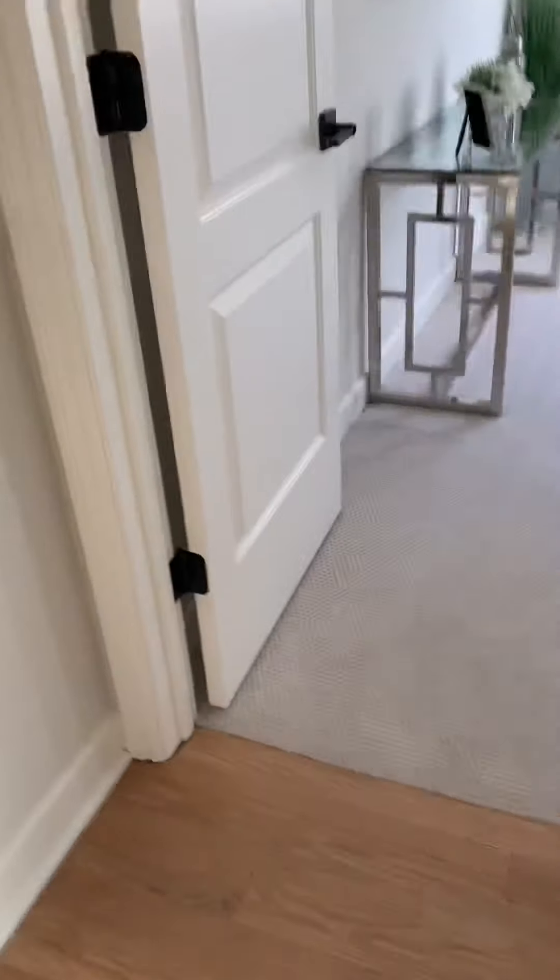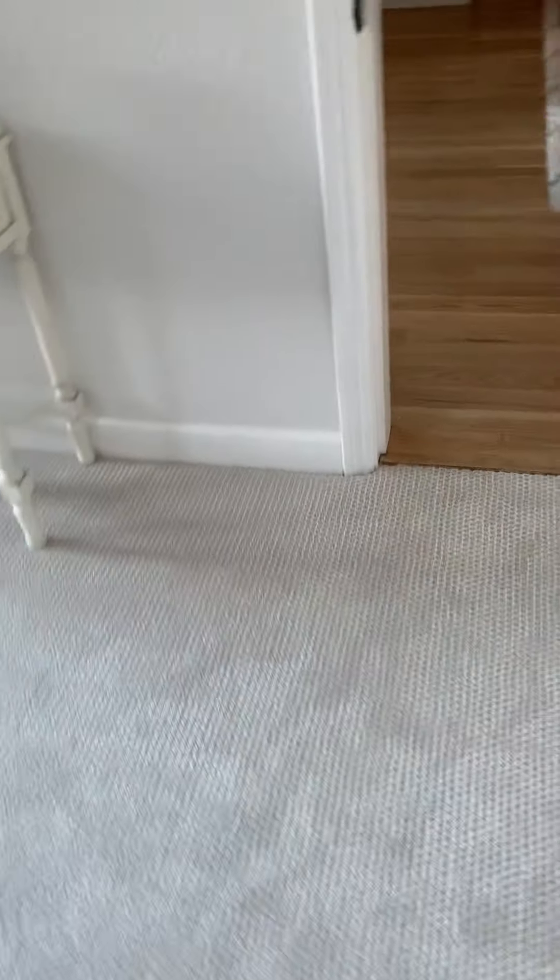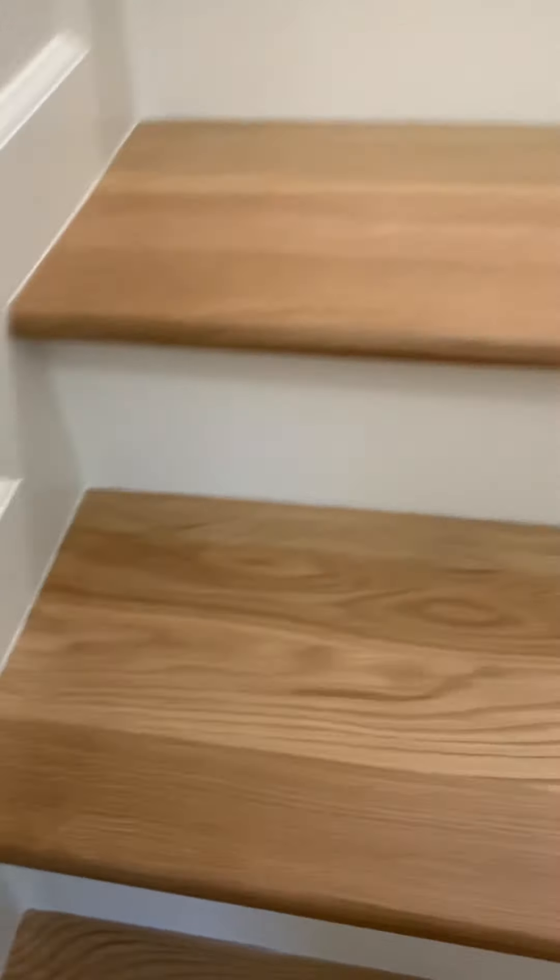Gaps at end of stair tread — let's check that. Also checking the other closet light while we're down here. Making sure all the shelf closets have lights — this one does. The other downstairs bedroom closet has a light too. The gaps at the end of the stair tread — he did take care of this with white caulk, all the way up.